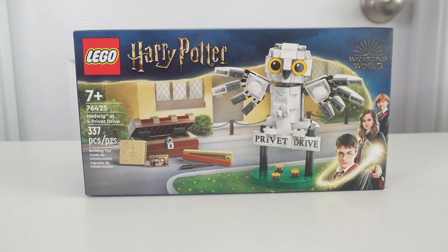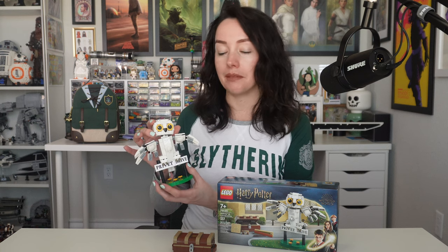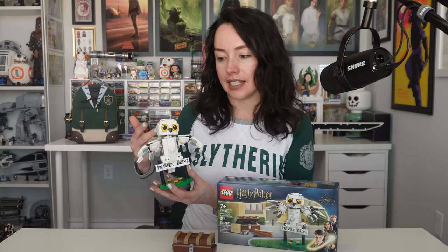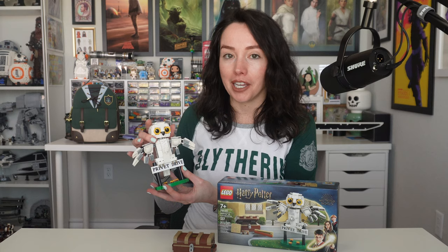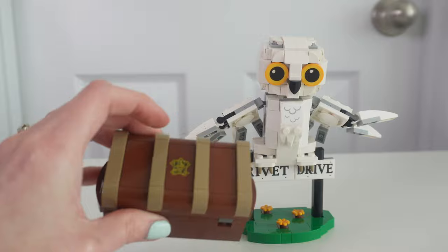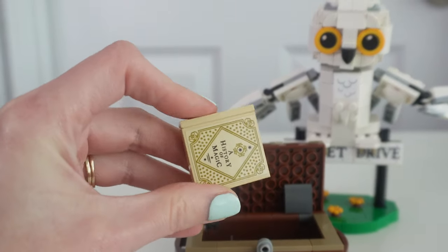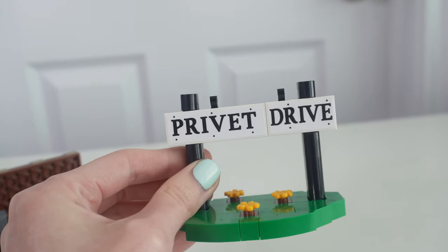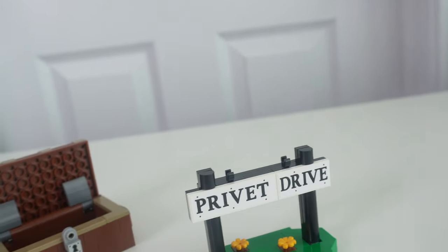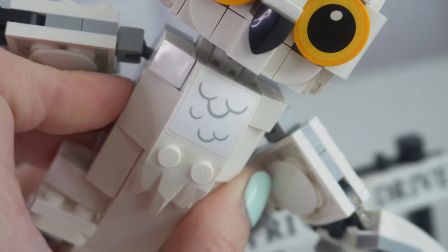Now let's talk about Hedwig at Privet Drive. This set is 337 pieces and retails for $19.99 USD. This is another one I was going to buy regardless — it turns out Lego didn't send this one, so I went out and bought it because it's so cute. There are six stickers: one on the top of the trunk, one in a picture frame you place inside the trunk, one on a brick that says 'History of Magic' also for the trunk, the last two are on the Privet Drive sign itself, and one on a curved slope on Hedwig's chest to add some texture.